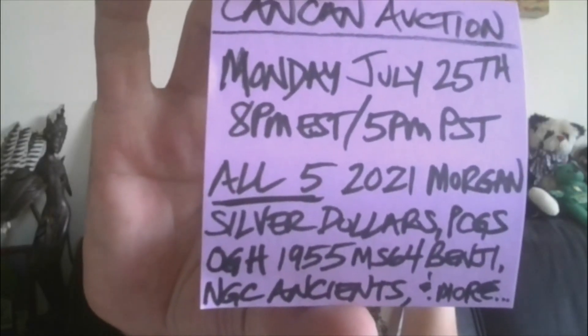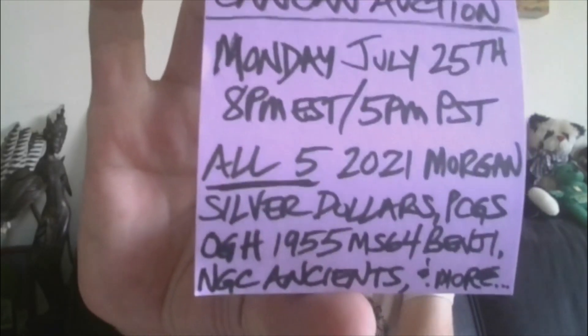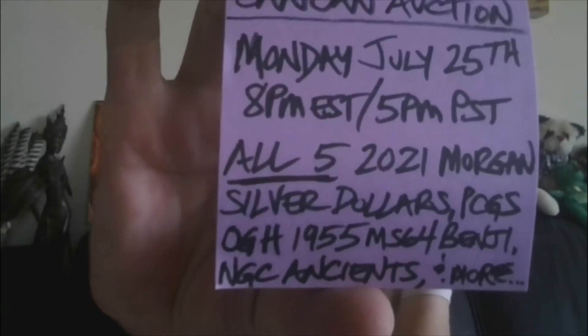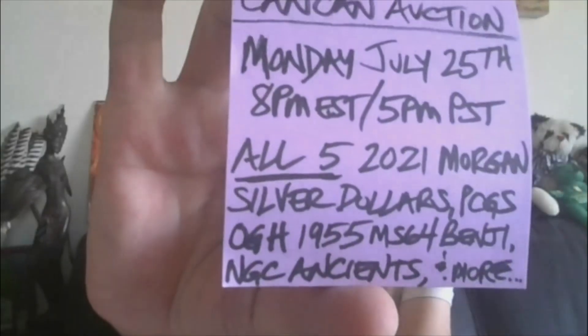I will have all five of the 2021 Morgan Silver Dollars, ungraded, in box with COA, a PCGS Old Green Holder Rattler, 1955 MS64 Benji, some NGC Ancients, gold, and much more.